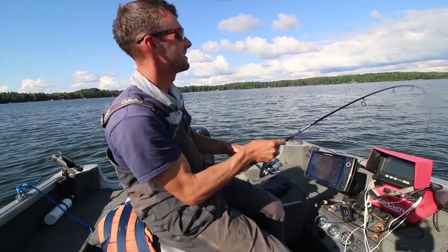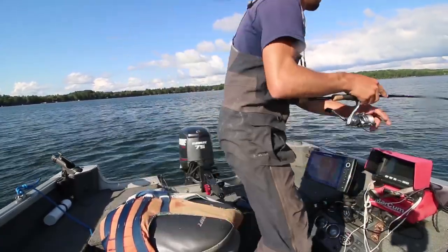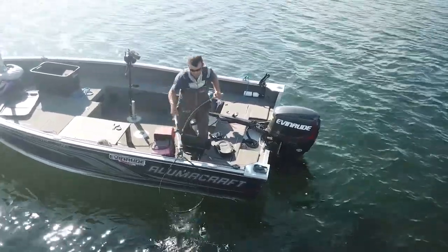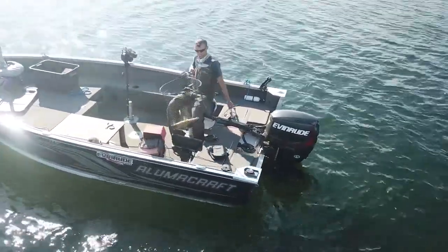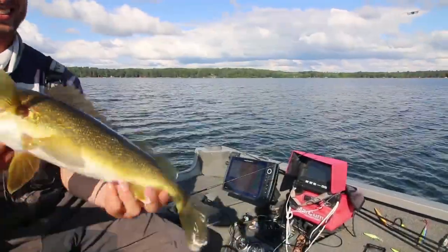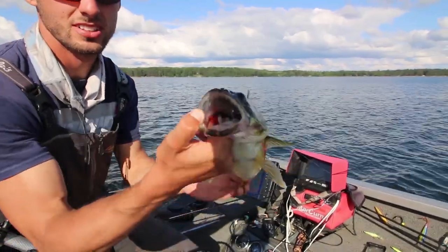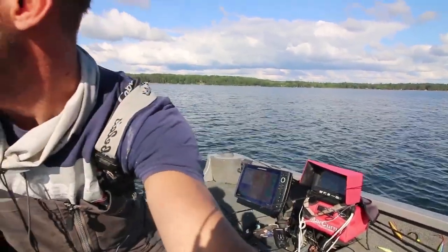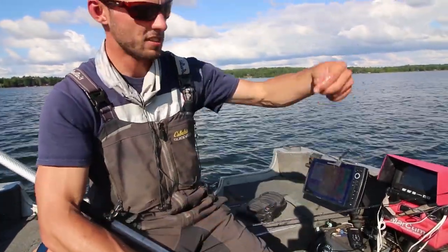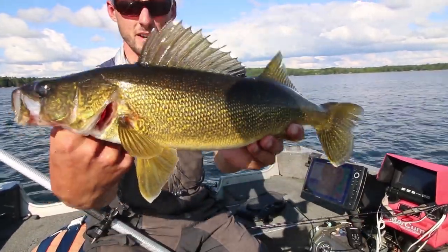Just dropped into that school. Barely even closed the bail and this guy was on there. Look at that guy — it's about a 19 incher. That one just choked it. There was no mistake in that bite when that guy was on there. We're going to toss him back.